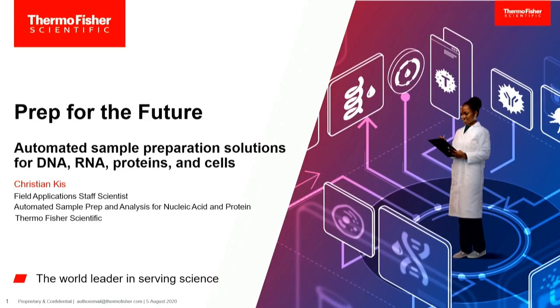All right, let's go ahead and get started. For today, my name is Christian Kiss. I'm a field application staff scientist within our sample prep group, and the title for today is going to be Prep for the Future.